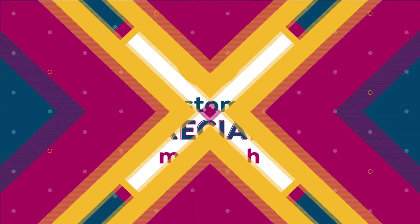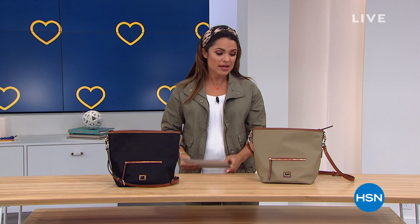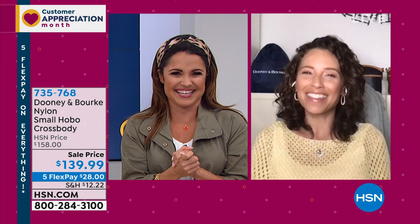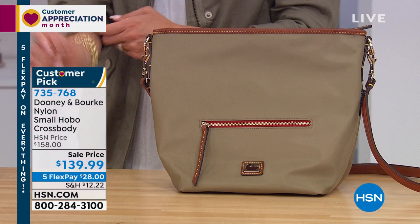Welcome back into HSN. My name is Michelle Yarn. Amanda Powell of Dooney & Burke has been hanging out with us for the last hour and a half. We are going through some amazing styles, big customer favorites, crazy clearance prices. We've had a couple of sellouts already, so people are shopping. We're ready to treat ourselves. We're going to move on to what I know is your personal favorite, which is the gorgeous nylon bags. These are always a hit within the Dooney & Burke line.